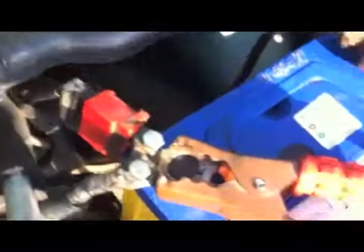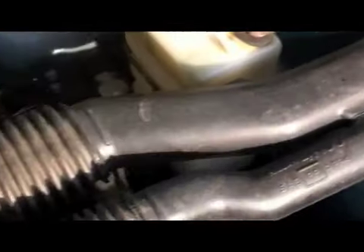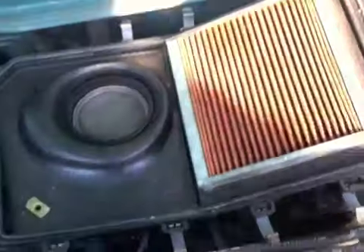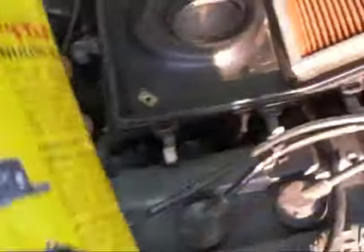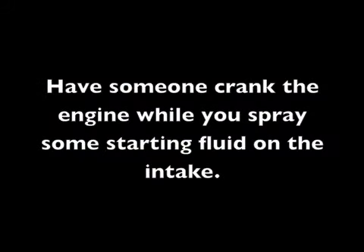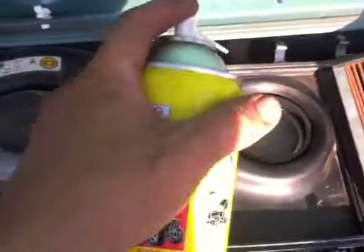Next step is to put starting fluid through the intake and see if this thing starts. I took the intake cover out and spray it directly on the intake. She will now crank the engine while I spray some starting fluid.